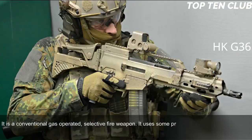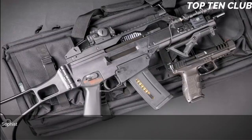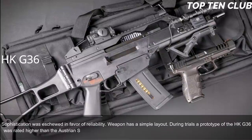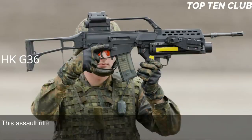The G36 uses some proven design elements from the previous G3 rifle and internally bears a lot of similarity with the US Armalite AR-18 automatic rifle. Sophistication was eschewed in favour of reliability, and the weapon has a simple layout. During trials, a prototype of the HK G36 was rated higher than the Austrian Steyr AUG.